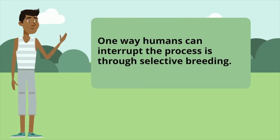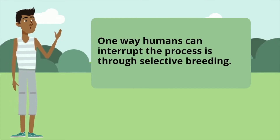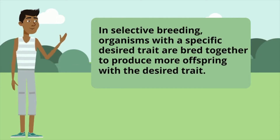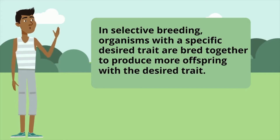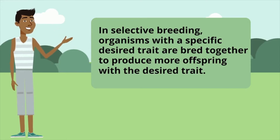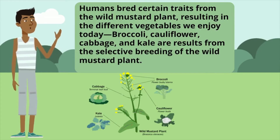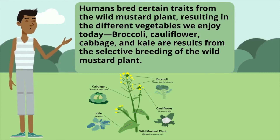One way humans can interrupt the process is through selective breeding. In selective breeding, organisms with a specific desired trait are bred together to produce more offspring with the desired trait. Humans bred certain traits from the wild mustard plant, resulting in the different vegetables we enjoy today.